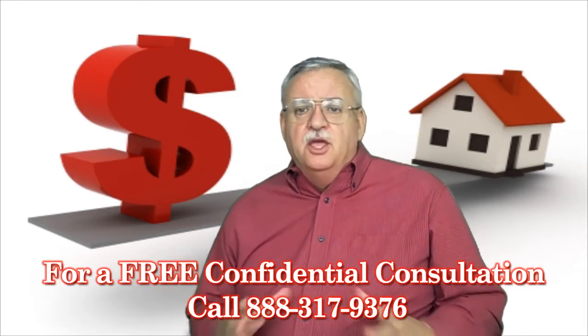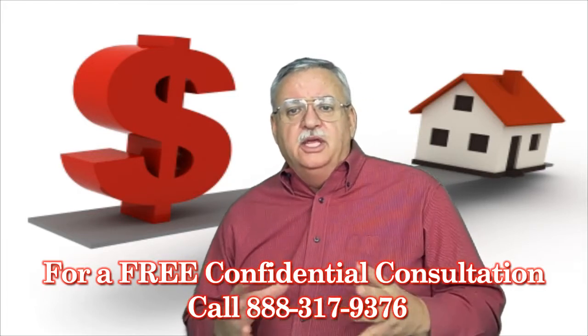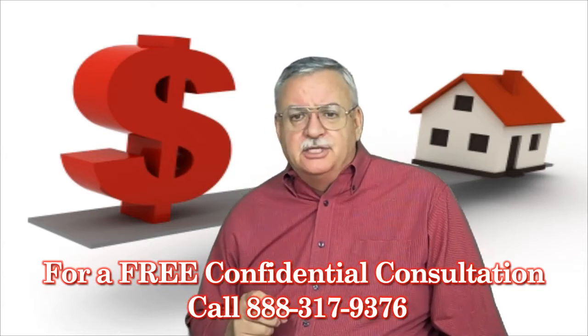So there you have it. You can see how it's possible to get such a wide range of value on a property. Really, the true value of a property is exactly what someone else is willing to pay for it — pure and simple.